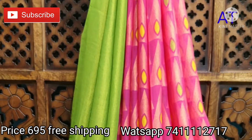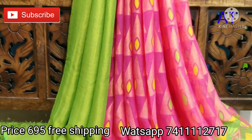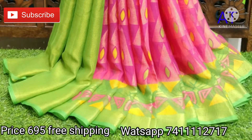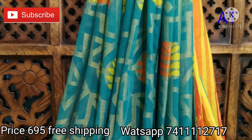The next pretty sari is the same design but in a different color — pink with green color combinations, an evergreen color combination, with a beautiful border and blouse piece given. Next pretty sari is blue with orange color combinations, with a different floral print given in the sari.